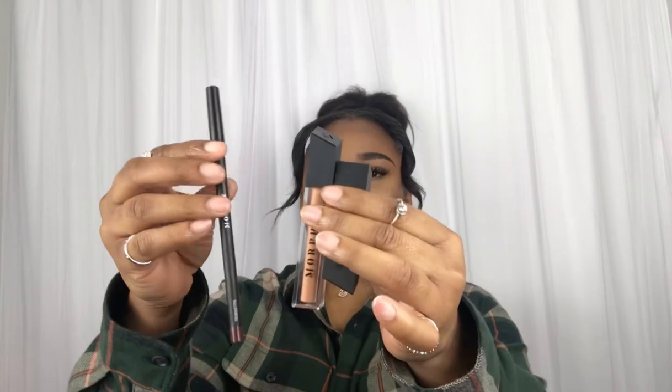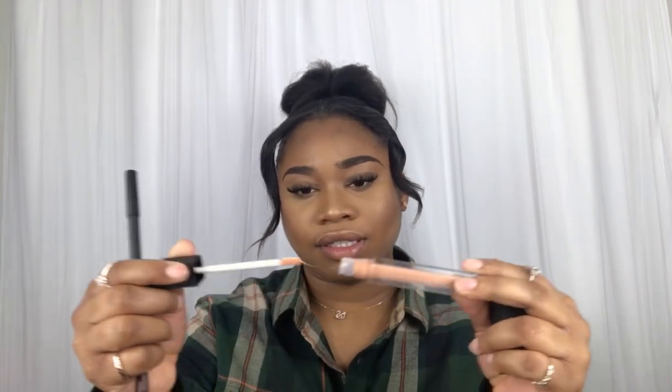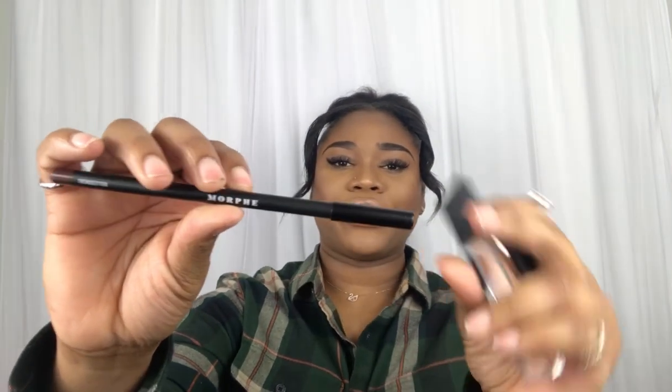Here we go — let's just take a look. It's absolutely amazing; I cannot wait to try this. And here we have the lip gloss. I love these — I love the color and the packaging of it.